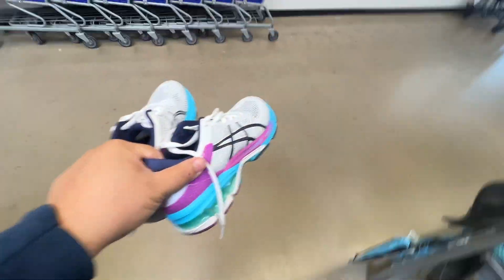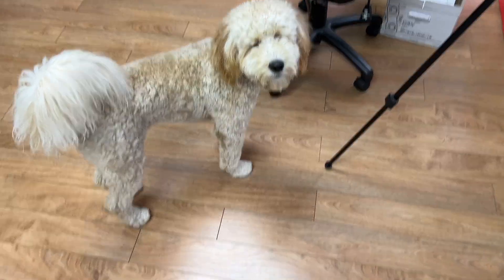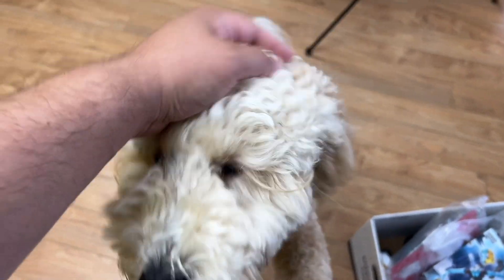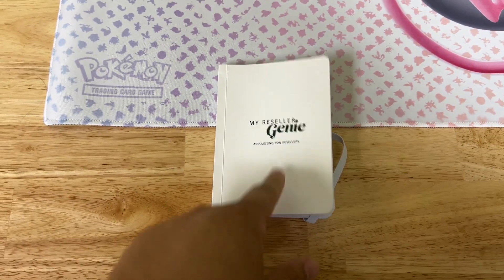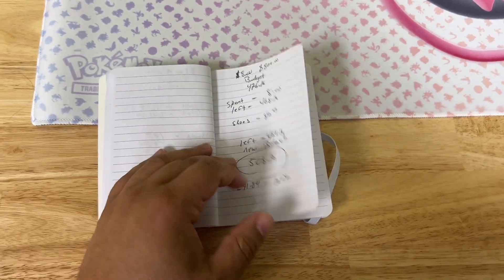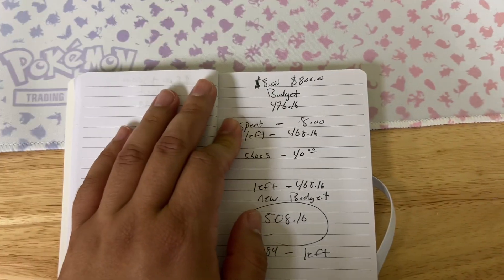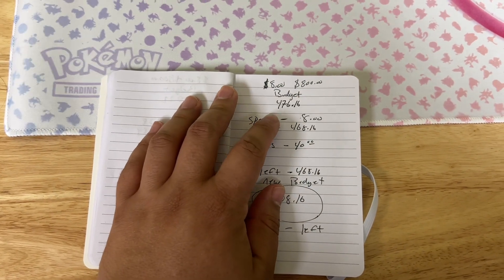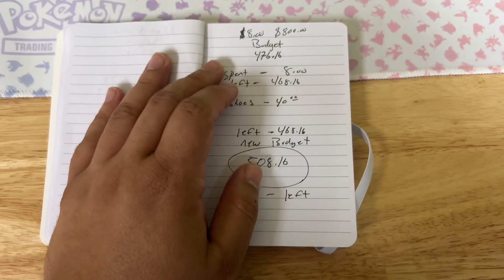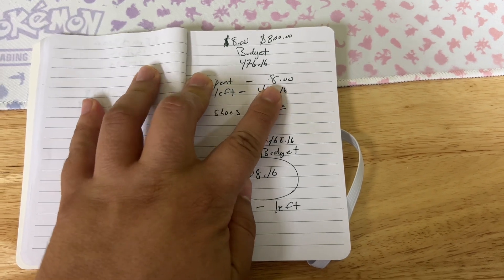What's up beautiful people — we're here at Nashville Flippers HQ and we're gonna do the breakdown of the shoes we just purchased at Goodwill. We have our co-worker Mateo here with us today to help break down the numbers. The numbers are sponsored by our good friends over at My Reseller Genie — use the code 'nashvilleflippers' and you'll get 15% off your first month. For our $8 to $800 goal, we had a budget of $476.16 to spend and we spent $8 on those shoes — no tax — leaving us $468.16.